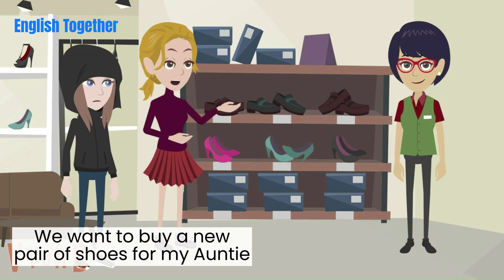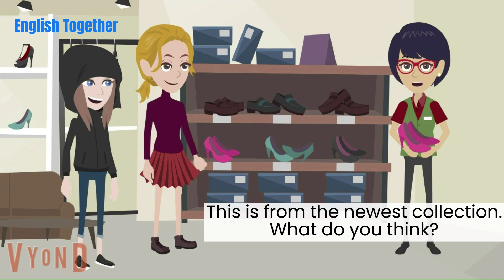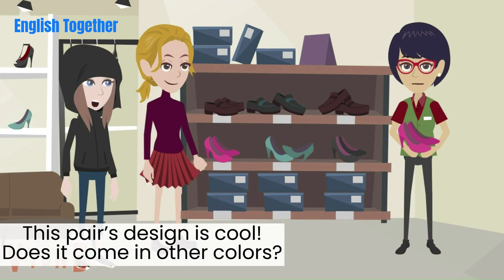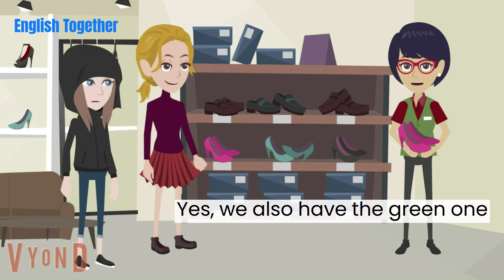We want to buy a new pair of shoes for my auntie. What do you recommend? This is from the newest collection. What do you think? This pair's design is cool. Does it come in other colors? Yes, we also have the green one.